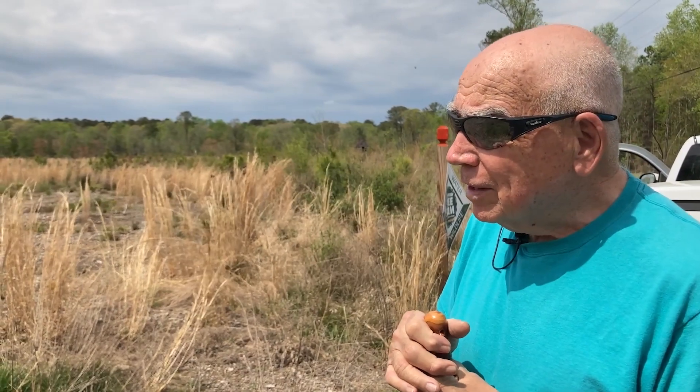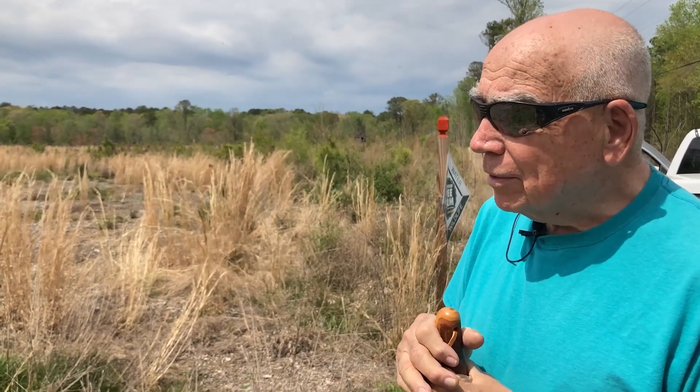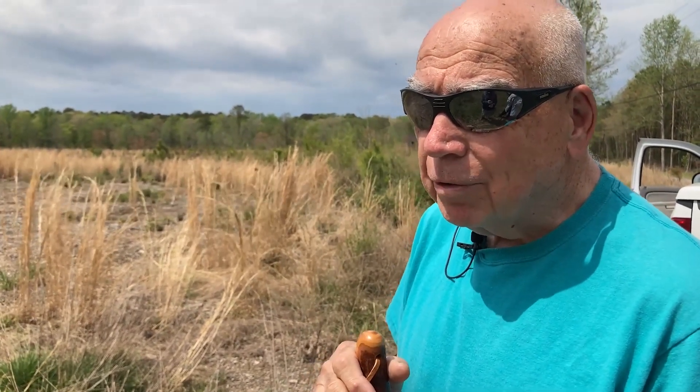55 years ago, I got into the lumber business. I went to work for my father-in-law, Stokes Kirk. The Kirk family had a number of timber tracts they had bought through the years.